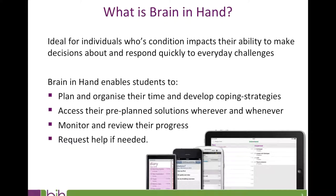So how does Brain in Hand help? Firstly, it provides a structure against which the student can plan and organise their time and develop coping strategies in advance. Secondly, it gives instant access to pre-planned solutions wherever and whenever they are needed. Thirdly, it provides a method of monitoring and reviewing anxiety levels and the success of strategies. And finally, it's a safety net, linking to the student's support only when needed, but giving them the confidence to try new things knowing that it is there.